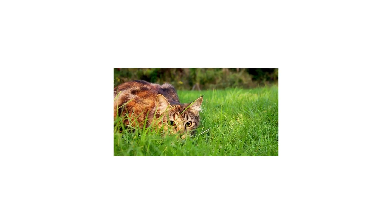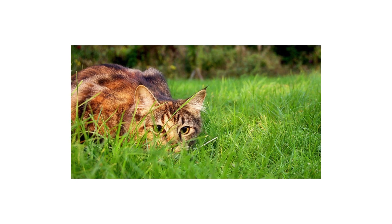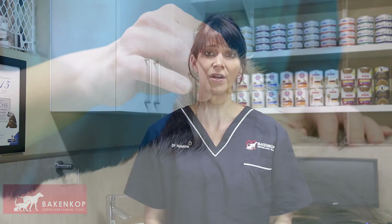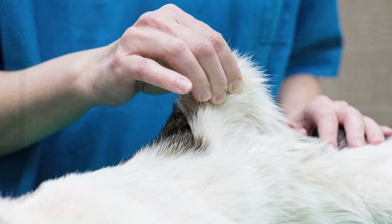Cats are very territorial and roam a large area which they protect. This unfortunately results in many cat fights and therefore injuries. A cat's skin is very elastic and when a claw or tooth penetrates it, it heals very quickly, trapping bacteria underneath it. Thereby, the bacteria multiply under the skin and cause an abscess.